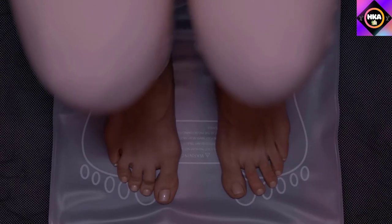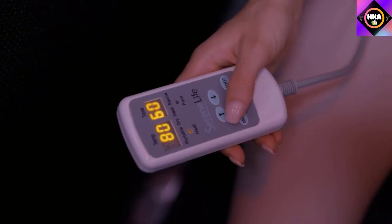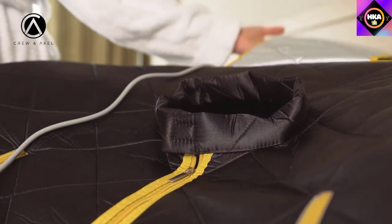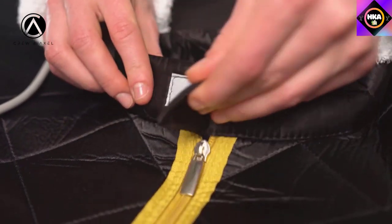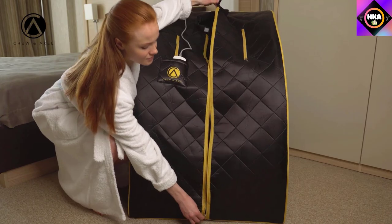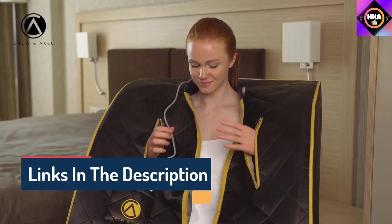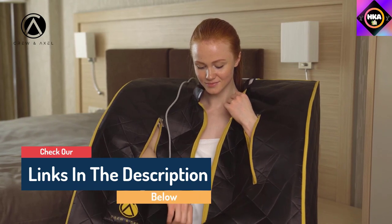Hello guys, today in this video we are going to help you find out the best portable sauna on the market. I made this list based on my personal opinion and tried to list them based on their quality, durability, customer reviews, and more. If you want to see their price and find out more information, you can check our links in the description below.